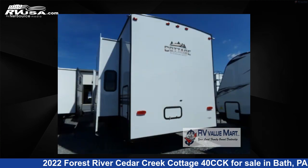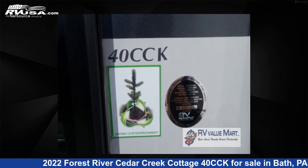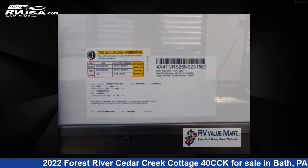The floor plan layout of this destination trailer features a front living area, kitchen island, rear bedroom, and two entry/exit doors. For more information and pricing on this unit, and to see all units available for sale by RV Value Mart, visit rvusa.com.